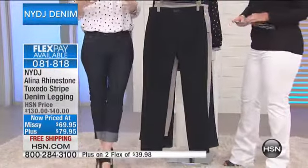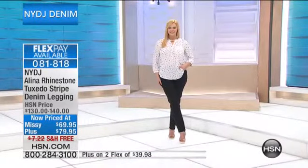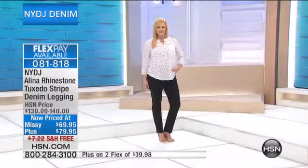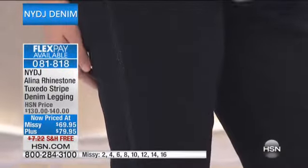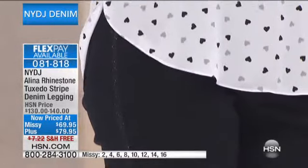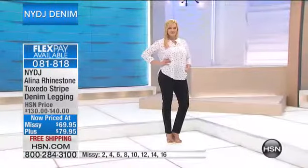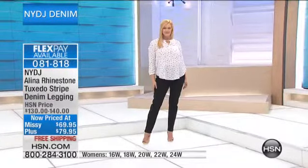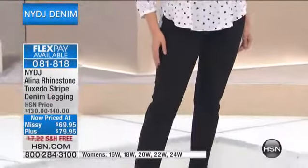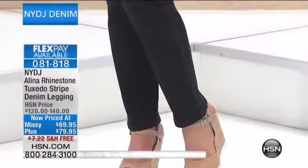These jeans are no exception — where we've strategically placed the rhinestone detail helps give a little bit more of an optical slimming illusion. Not only are you getting it inside the jeans with the lift-up technology that slims from within, so you'll look and feel a size smaller, but this extra detail — the added bling — is strategically placed to elongate those legs and give you a really sleek silhouette.